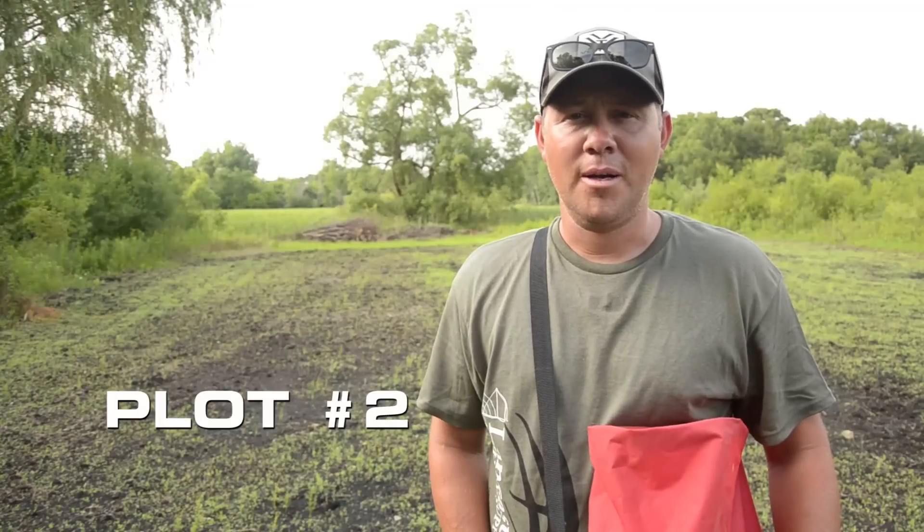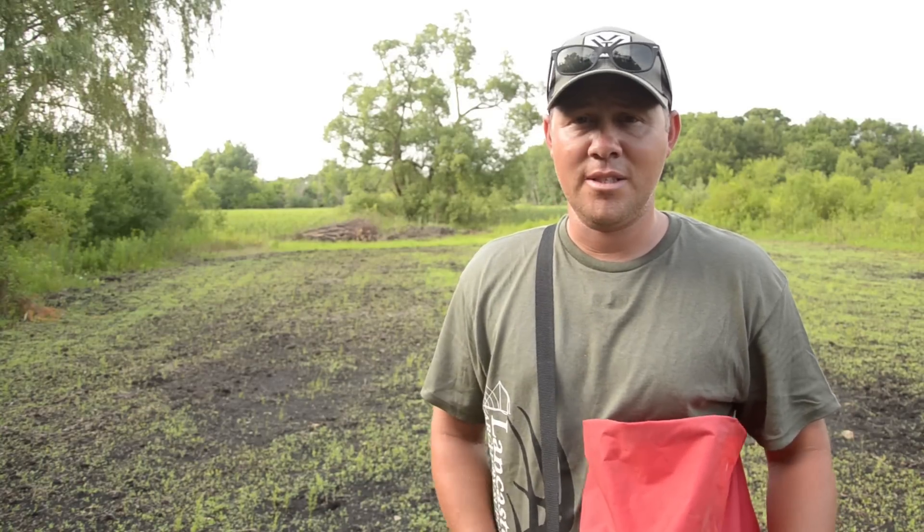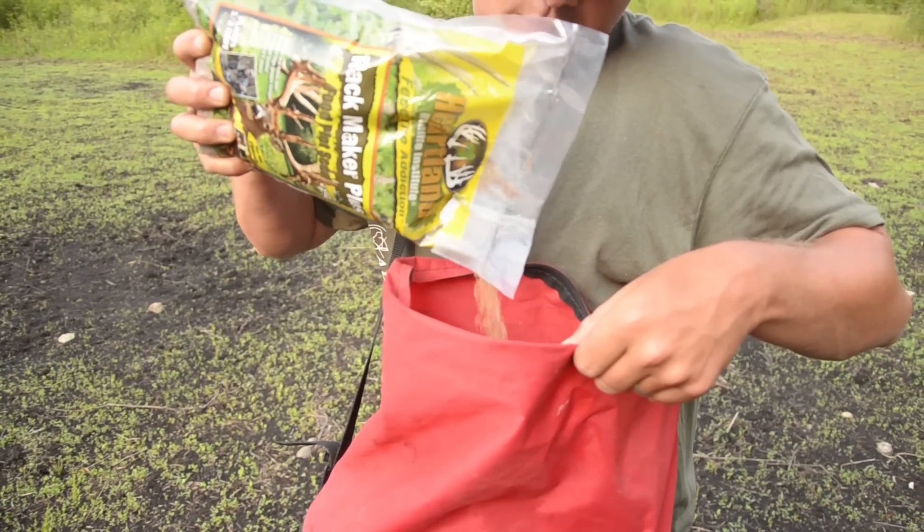We're here at plot number two — this is our Rackmaker Plus plot with clover, chicory, and a little bit of alfalfa. As you can see behind me, it's starting to look awesome. We have a few bald spots, so we're going to go ahead and overseed all that now while we still have decent soil conditions and come back in a couple weeks to start mowing.